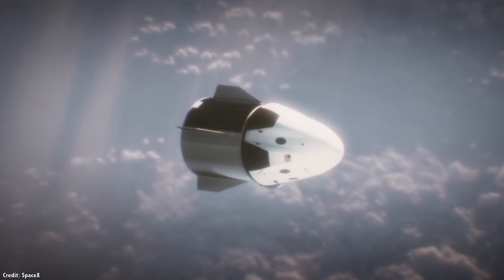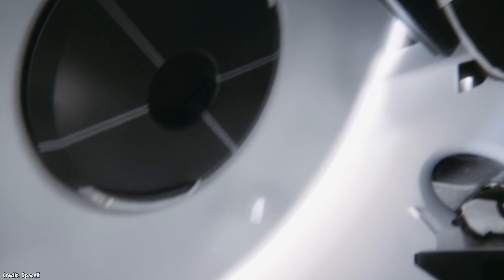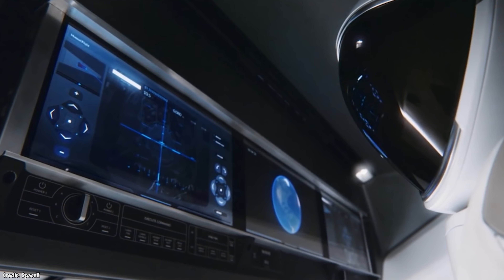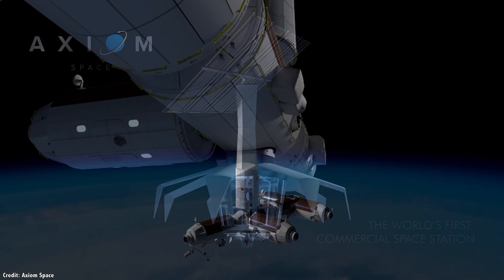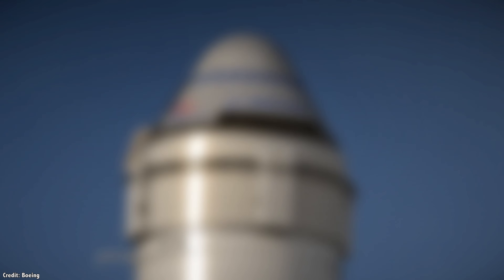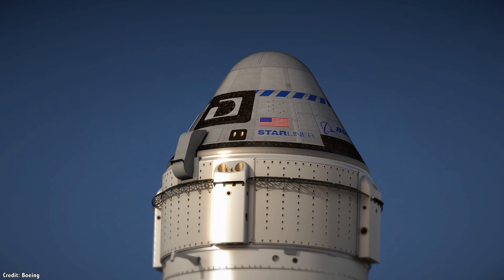SpaceX is also free to provide orbital services to anyone who wants it. Recently, Space Adventures announced they would be using Crew Dragon for various tourist flights to space. An upcoming mission will carry four passengers into orbit at a higher distance than private citizens have ever flown. Future paying tourists will also fly Crew Dragon to the privately built Axiom Space Station module, due for launch in 2024. Boeing is working through a long list of fixes to its Starliner CST-100 vehicle, with another test flight expected around October 2020, and a crewed flight possibly in the first quarter of 2021.